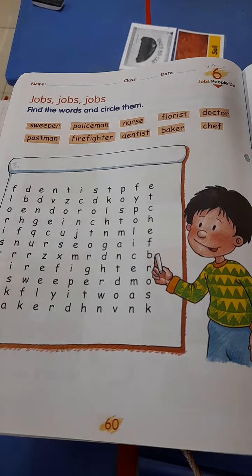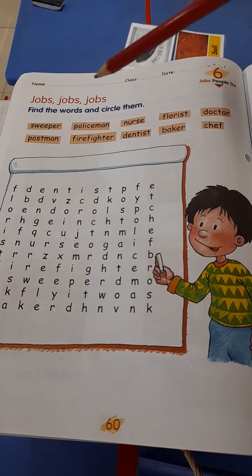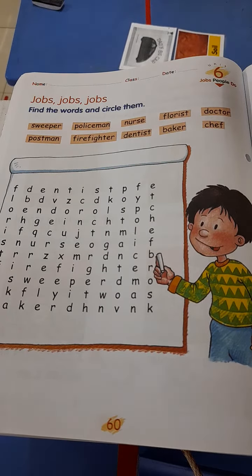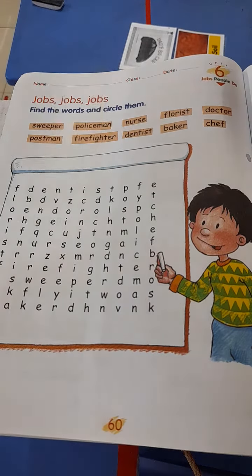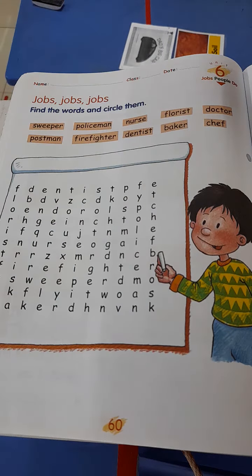Okay, so we've got to try and see if we can find all of these words. There are 10. Can we find all 10 in here? Teacher Dave is going to help you with only one, but then you must find the rest.